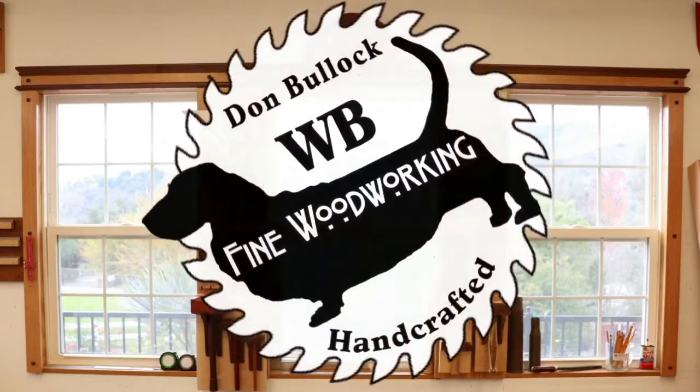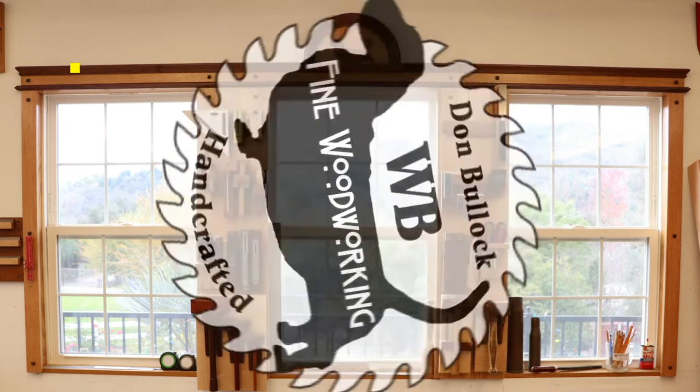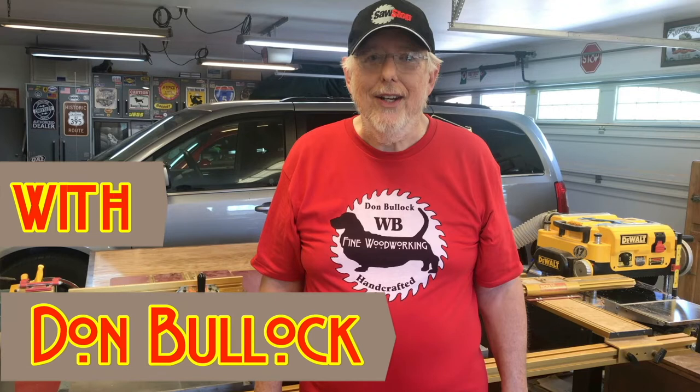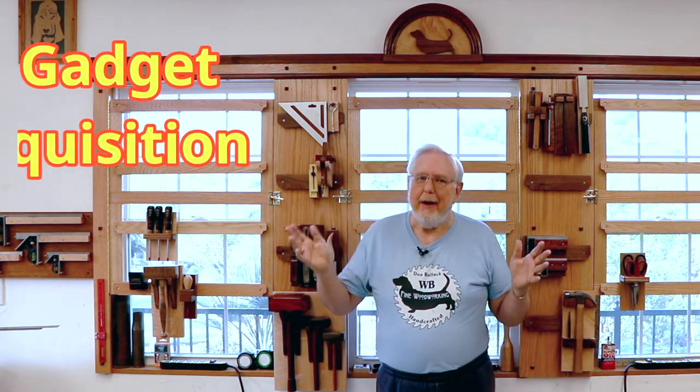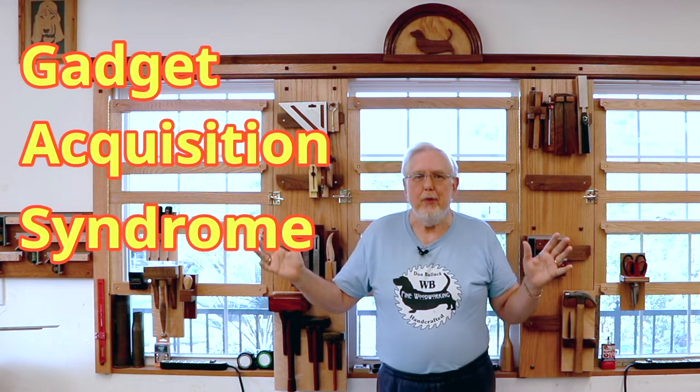Do you have gas? I have a tip that might give you some relief. No, I'm not talking about that kind of gas. I'm talking about gadget acquisition syndrome. It's something I think all of us woodworkers have.